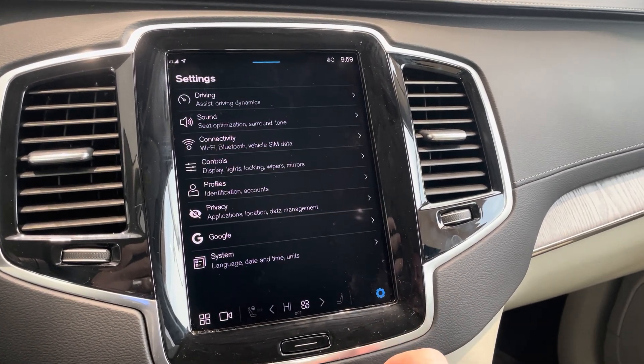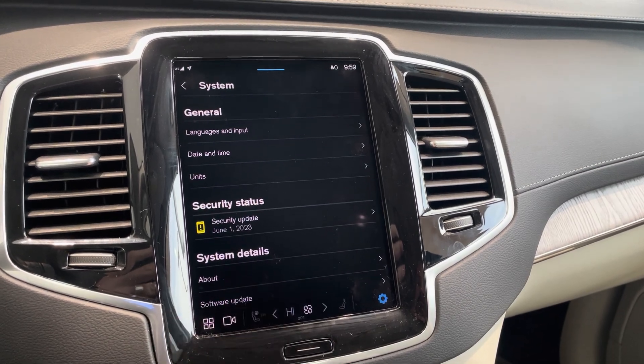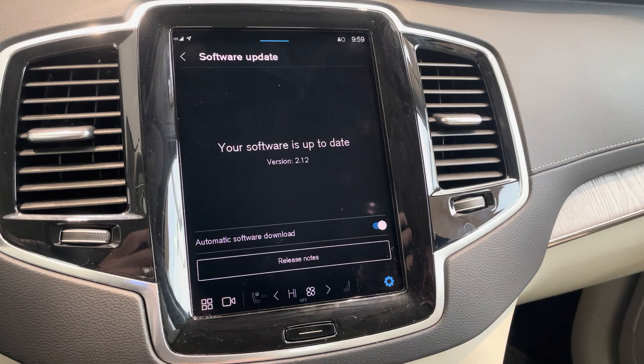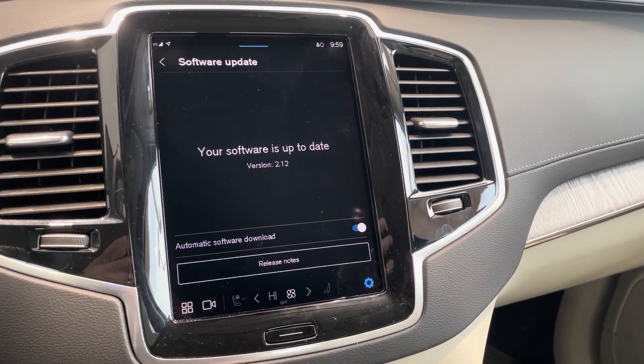So from the home screen, we can go into Settings, System, and then down here to Software Update. We actually just updated this one to the newest version as of November 6th. This would be version 2.12.